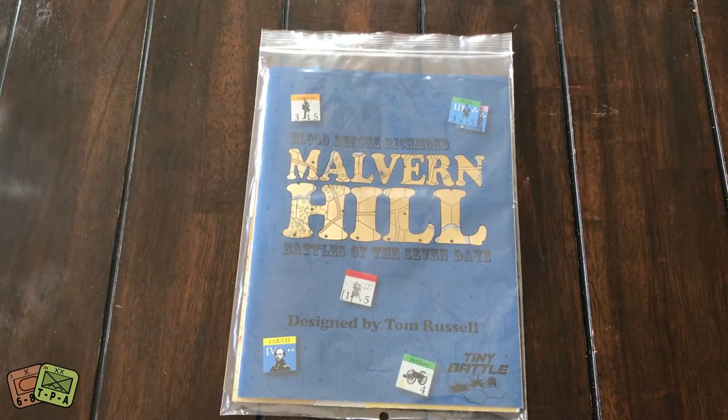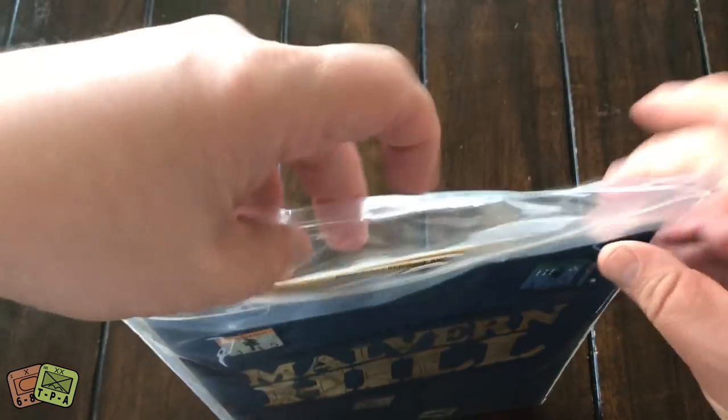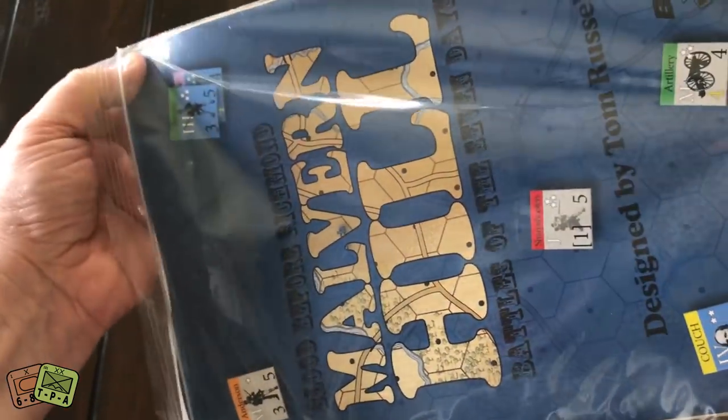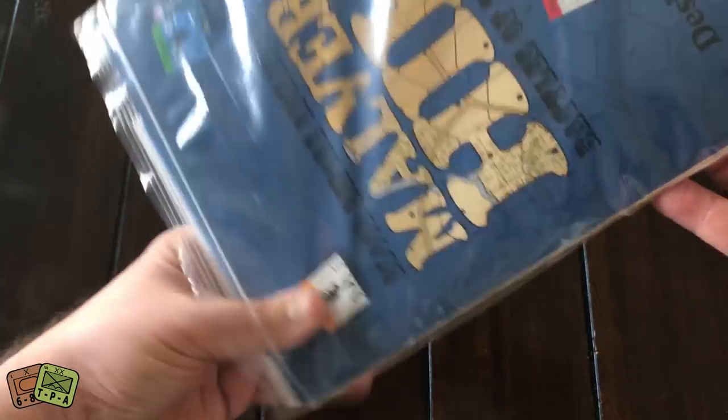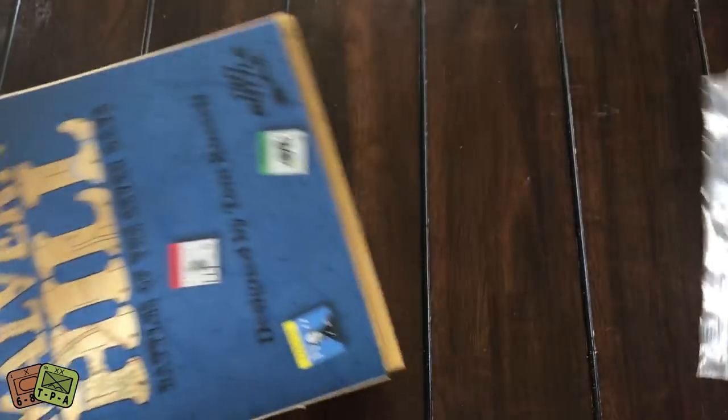This game was most recently published — I think I received it about a week ago and I'm just getting around to opening it up. It is a polybag game. It's a fairly simple looking game, and I always struggle getting these things out of the bags.